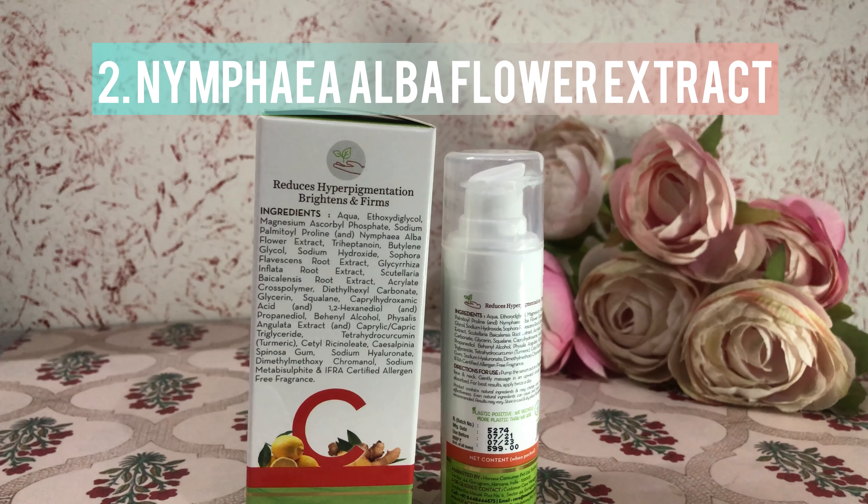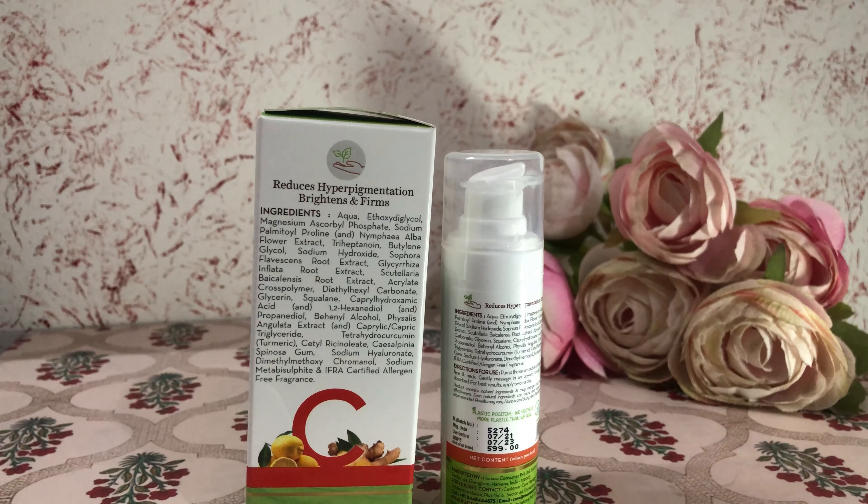Nymphia Alba Flower Extract brightens the complexion, strengthens capillaries, and soothes irritation, redness, and infections. It also helps in the reduction of fine lines and scars.